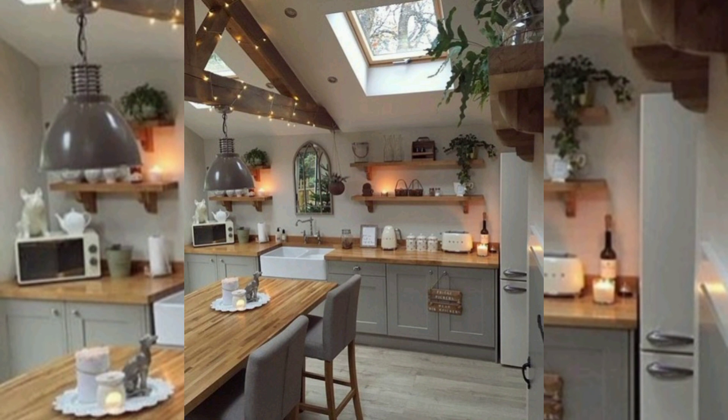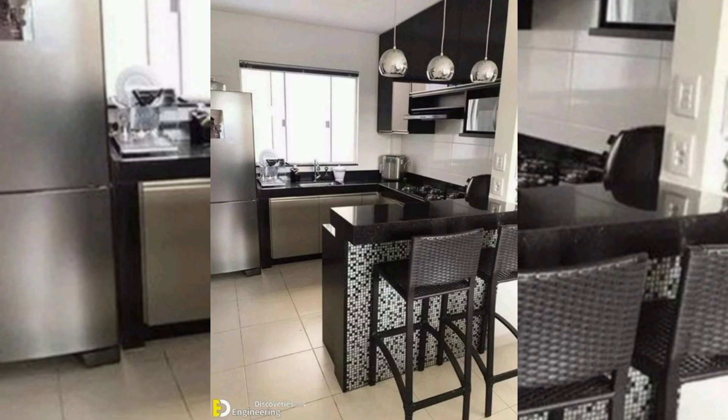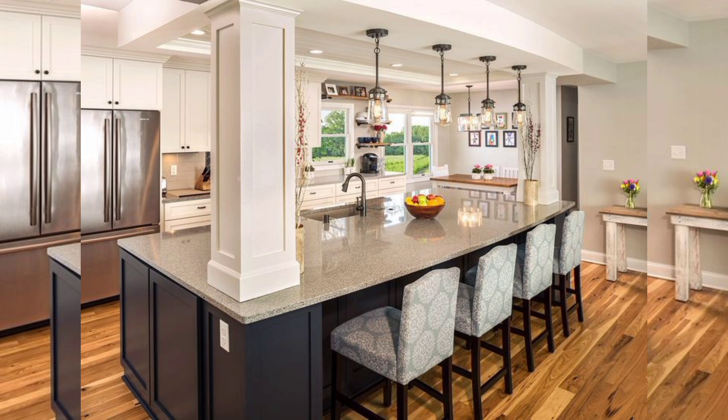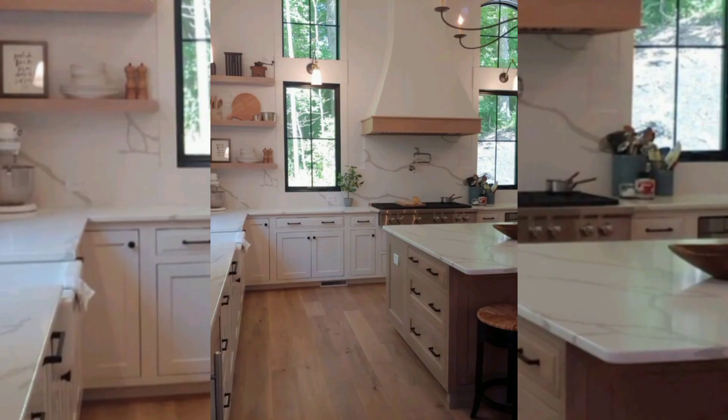Coastal open kitchens are perfect for those who love the beach and want to bring that feel into their home. Coastal kitchens are characterized by their light, airy feel and the use of natural materials such as wood, wicker, and rattan. To achieve a coastal open kitchen, start by incorporating light colors such as white, beige, and light blue. Install cabinetry with glass fronts and wicker or rattan accents.